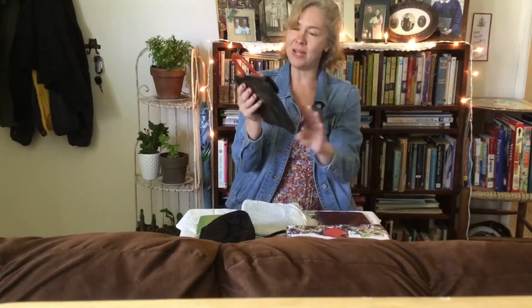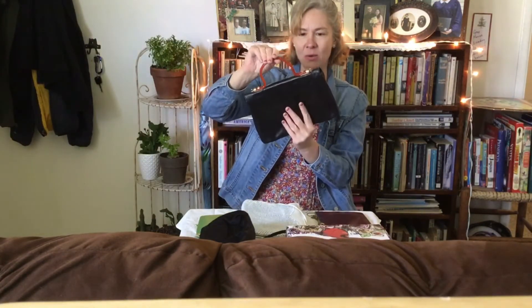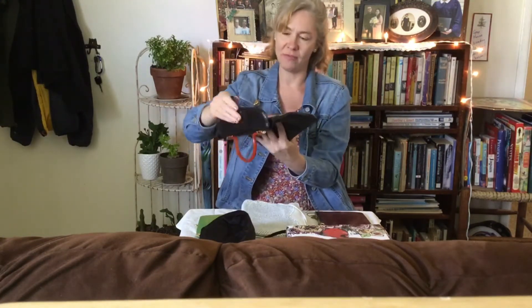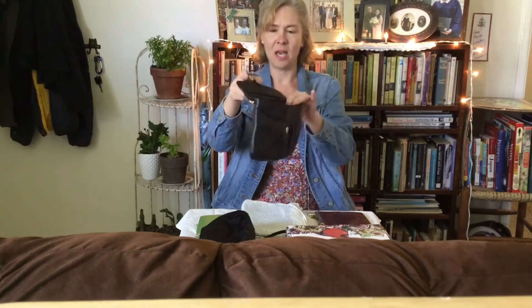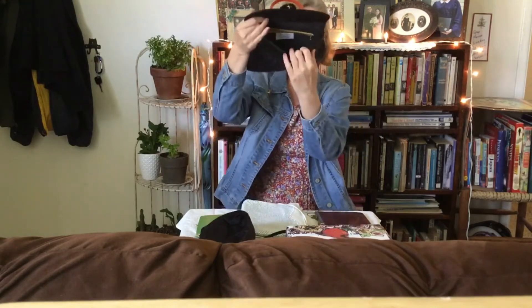Here's another 80s purse. I believe this is celluloid, but I'm not really sure. The leather is so soft and this is made by Zenith. I think it's kind of a popular brand — I think they're still making purses. This is one of my favorites; I love to carry this around.